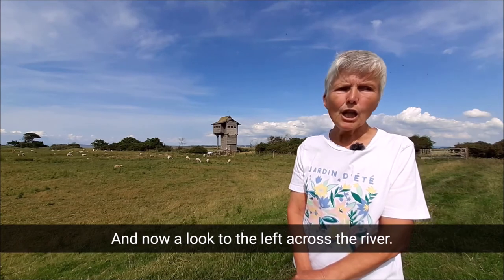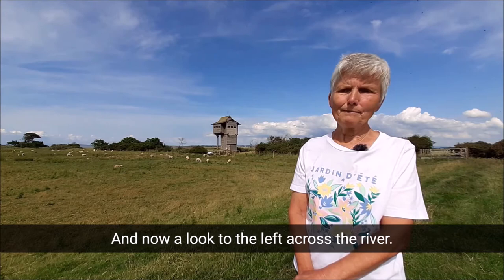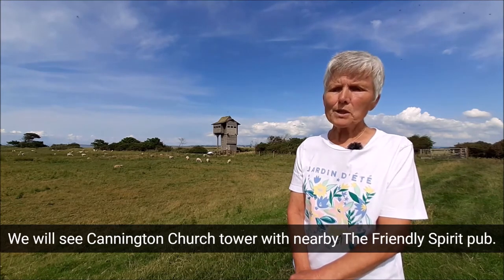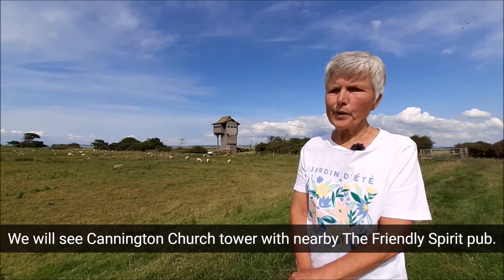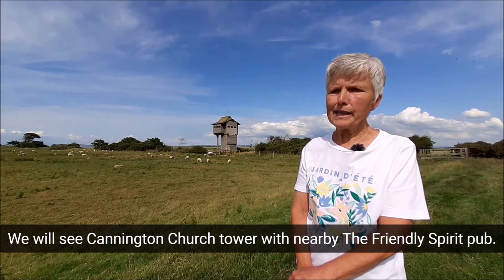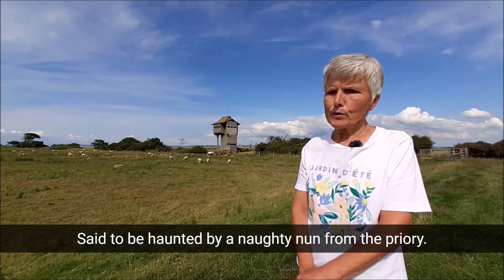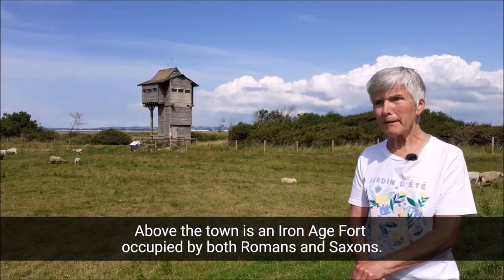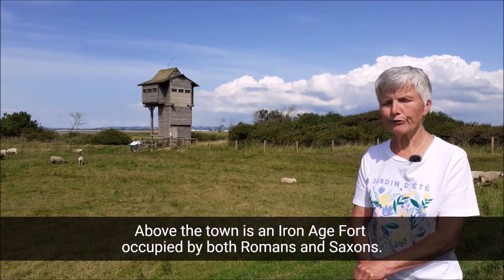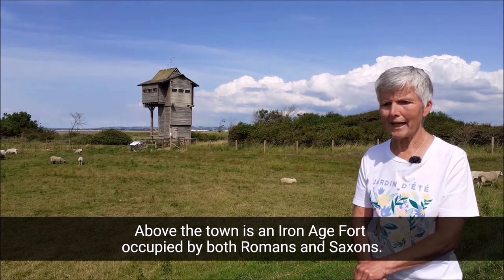And now, a look to the left across the river. We will see Cannington Church Tower, with nearby the Friendly Spirit Pub, said to be haunted by a naughty nun from the Priory. Above the town is an Iron Age Fort, occupied by both Romans and Saxons.